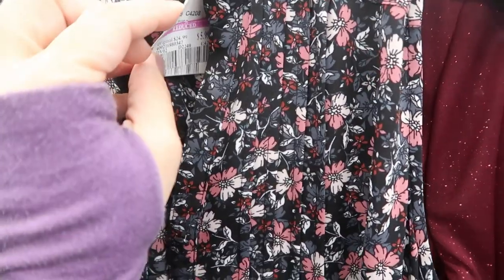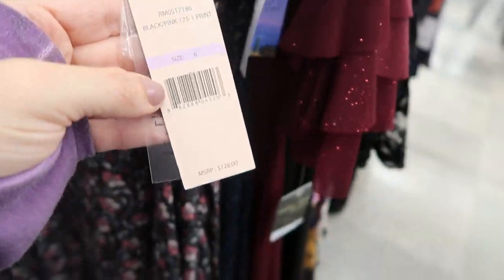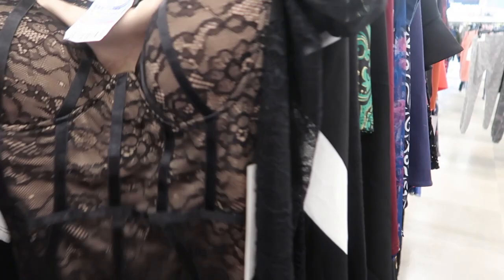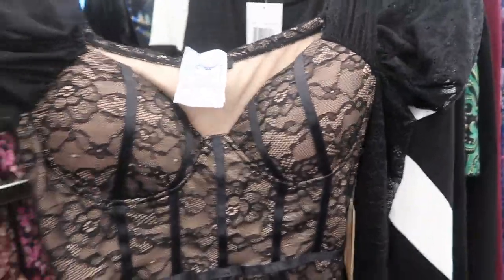It's a size 6! Another Annette LaPorte dress - $5.99, retails for $128. Oh, I'm seeing this dress I showed in the last video - only in pink and black - it's $8.99.